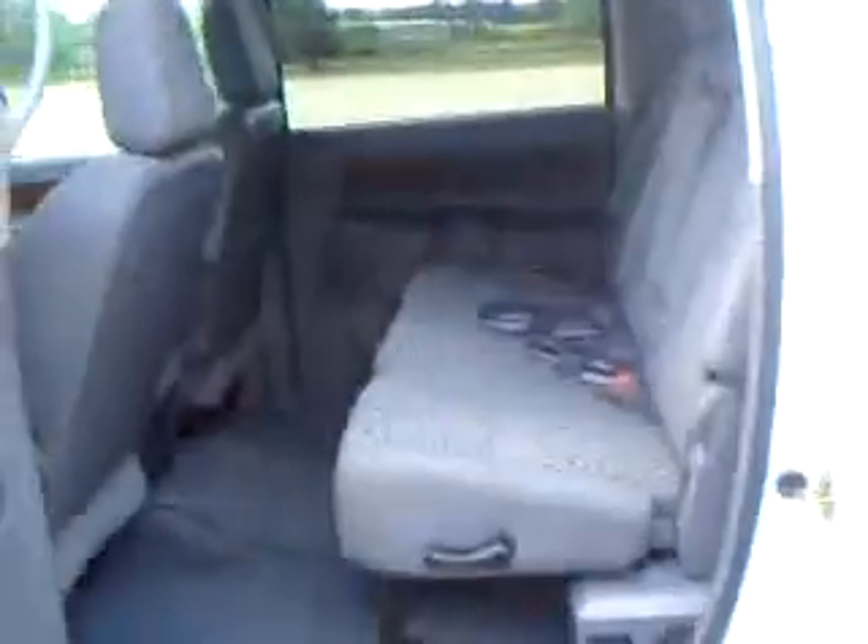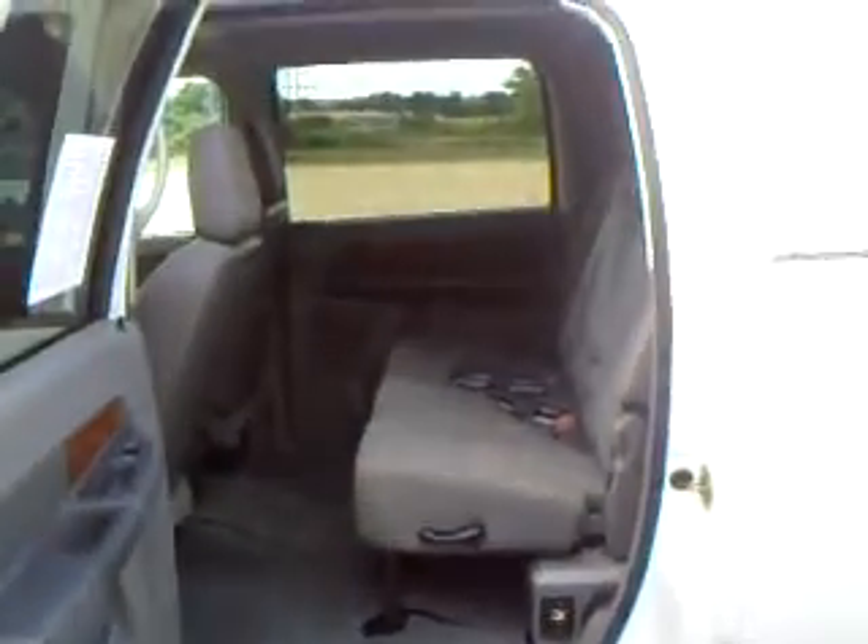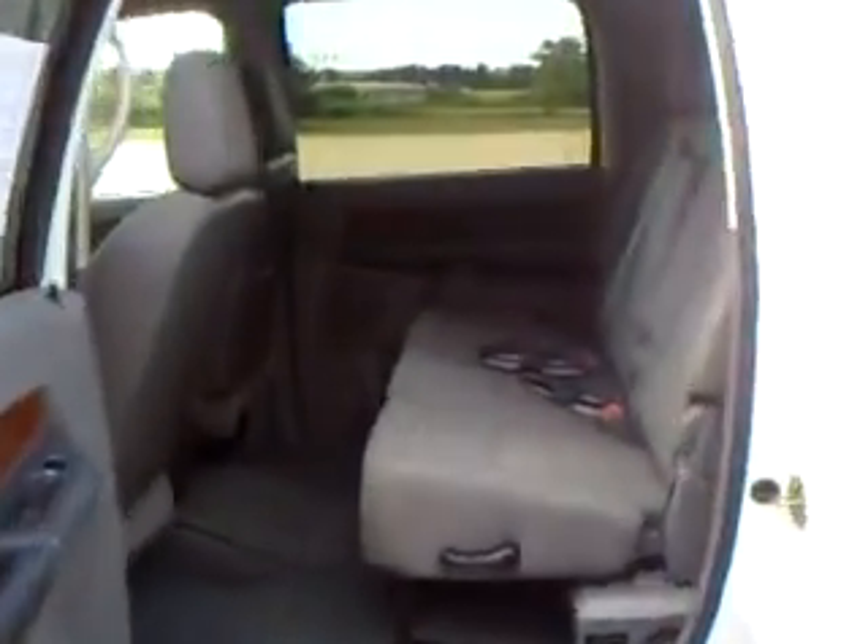Give you a shot of the back — see how big those Mega Cabs really are. Three seat belts back here. Seats fold down to give you a little added extra storage space if you need to.